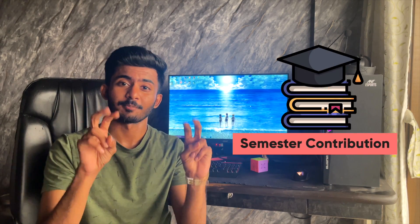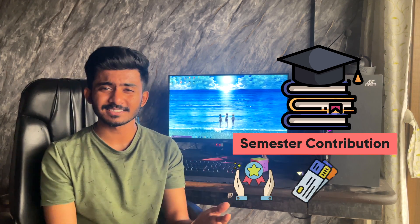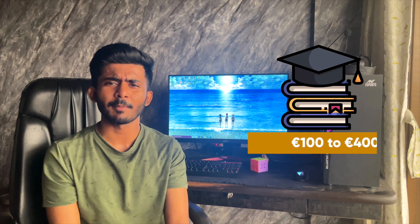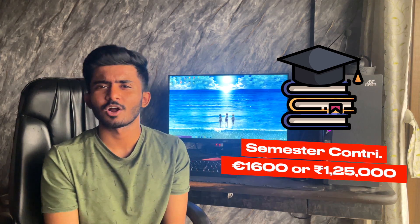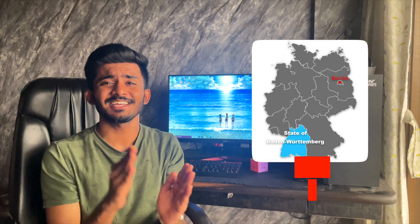In Germany, all students at all higher education institutions must pay a semester contribution. This shouldn't count towards tuition fees as it covers student services, semester tickets, and administration charges. The cost varies from 100 euros to 400 euros per semester depending on your university — taking the maximum, you'll pay roughly 1,600 euros for two years of study, which is around 1,25,000 rupees. However, for the state of Baden-Württemberg, the cost is 1,500 euros per semester, meaning you'll end up paying almost 5 lakh rupees for two years of studies.